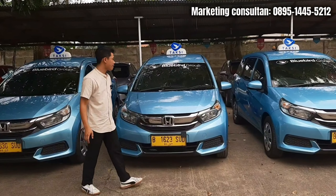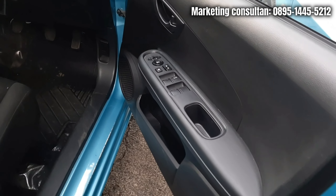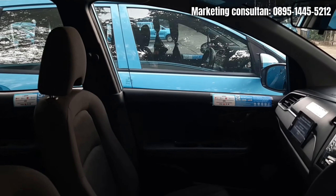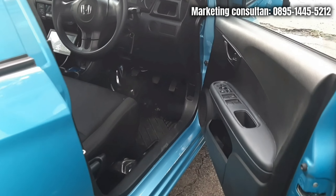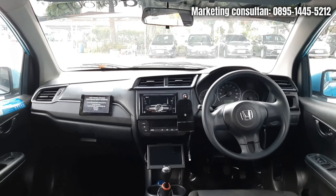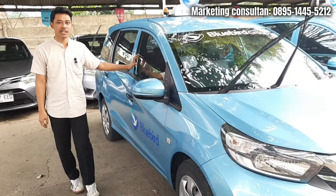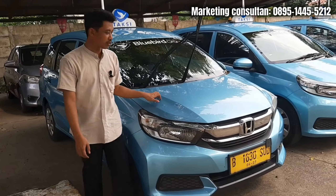Untuk bagian interiornya, mari kita cek yuk bosku. Ini interior untuk Mobilio tahun 2016. Untuk di bagian door trim sama dashboardnya rapi banget. Bagian dashboard ini yang membedakan dari tahun 2015 sama 2016 ada di tombol AC-nya - kalau yang 2015 itu masih analog, kalau yang 2016 itu udah digital, sekut banget. Untuk transmisinya, mobil ini tentunya manual. Untuk perbedaan signifikan lain itu ada di semburan AC-nya - dia udah double blower. Untuk mobil ini dia mobil 3 baris, tentunya cocok banget buat keluarga kalian.